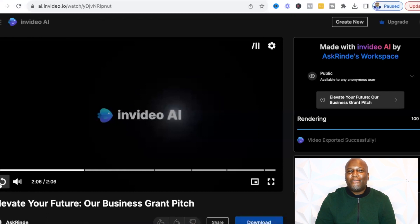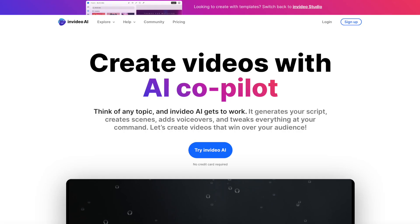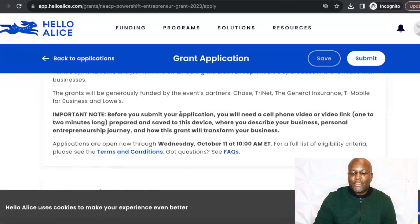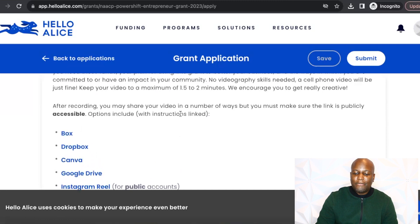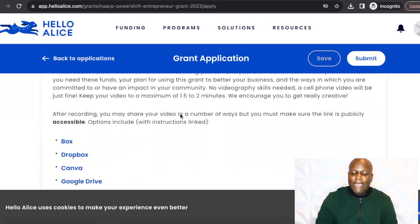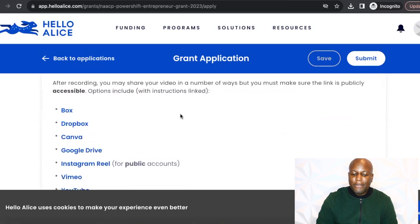As you can see, what an incredible piece of content we've created just in a few seconds using InVideo AI. I've shown you how to do this free, and now I'm able to use this to submit along with my $25,000 in grants. Going back to my grant application, they give you several options to submit the recording you've created. They stipulated that they want something around two minutes, so we can always edit the video down to make sure we're in compliance. You can submit the video via Box, Dropbox, Canva, Google Drive, Instagram Reel, Vimeo, or YouTube, and just share the direct unlisted link to your video.